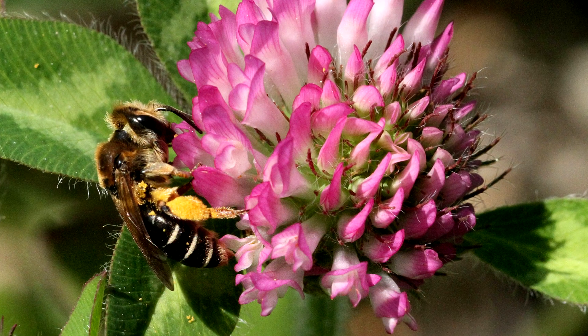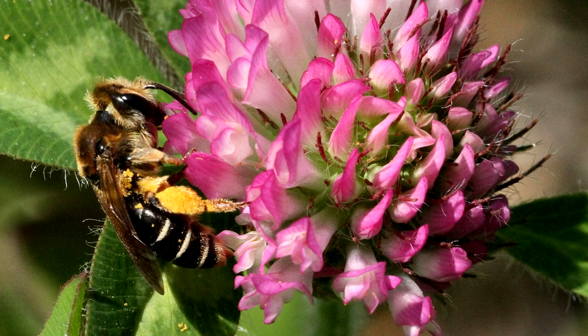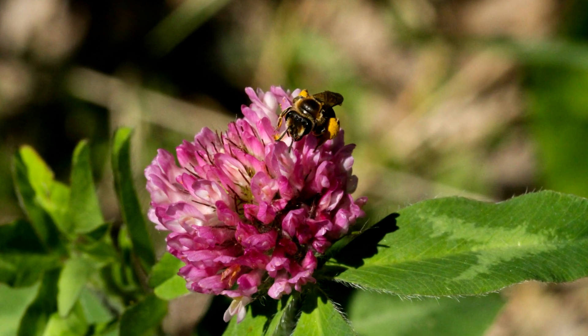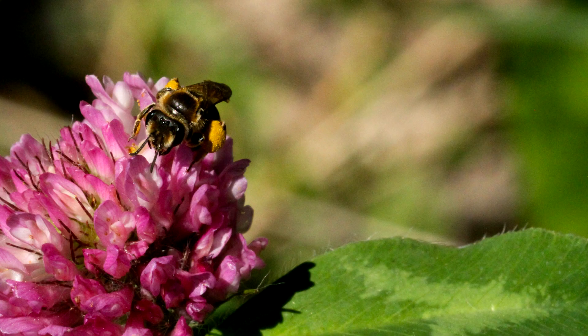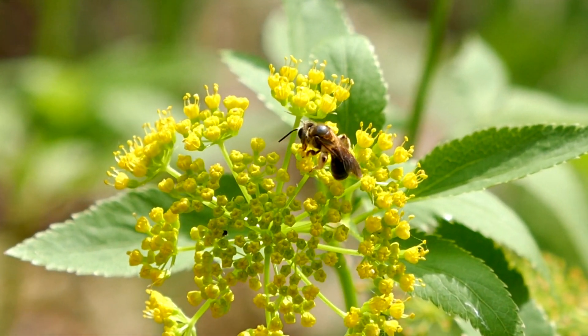In contrast, red clover, or Trifolium pratense, is a taller plant growing from 6 to 36 inches, and its flower corolla is longer than white clover, restricting access to the nectaries to bees with longer tongues.